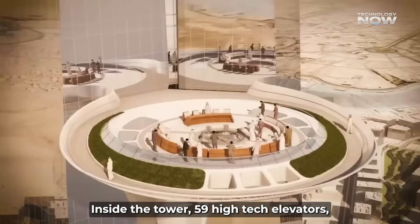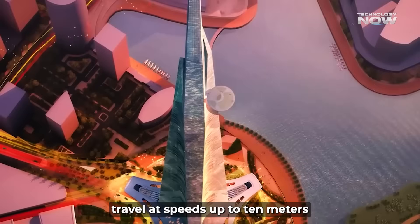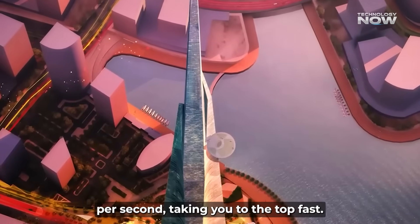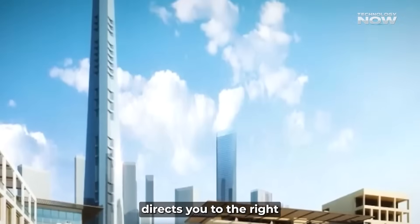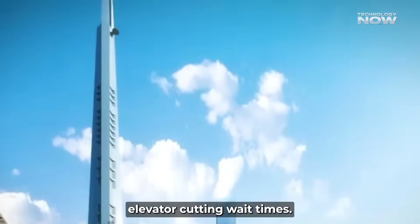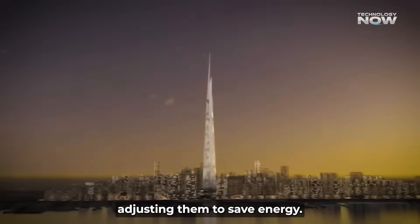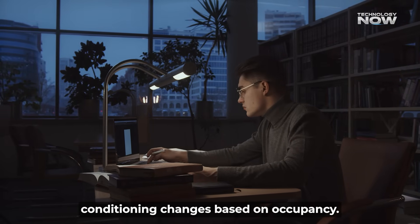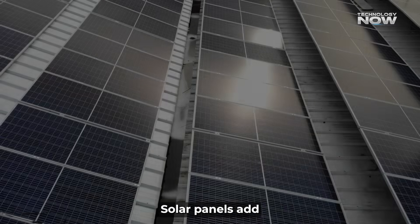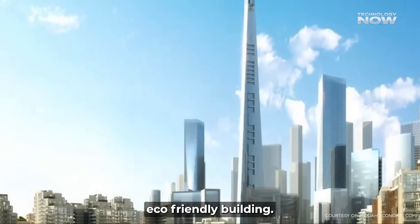Inside the tower, 59 high-tech elevators — including double-deck ones — travel at speeds up to 10 meters per second. You select your floor before entering, and a smart system directs you to the right elevator, cutting wait times. Sensors monitor lighting, air quality, and temperature, adjusting them to save energy. Lights turn off when rooms are empty, air conditioning changes based on occupancy, solar panels add extra power, and rainwater collection helps water plants — making it a super-smart, eco-friendly building.